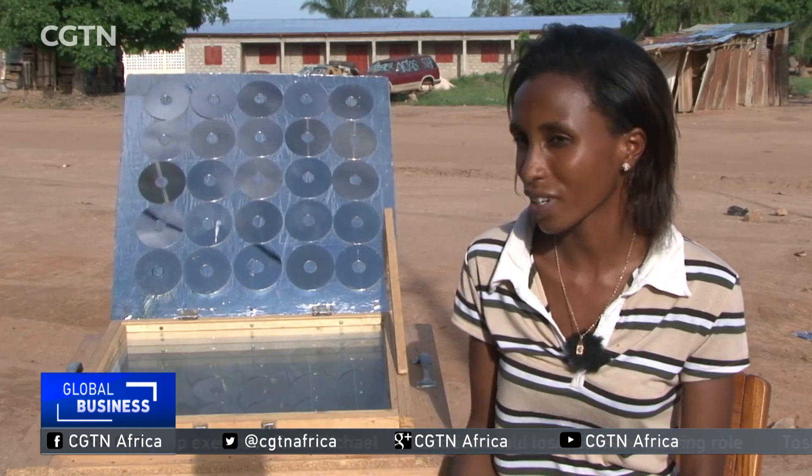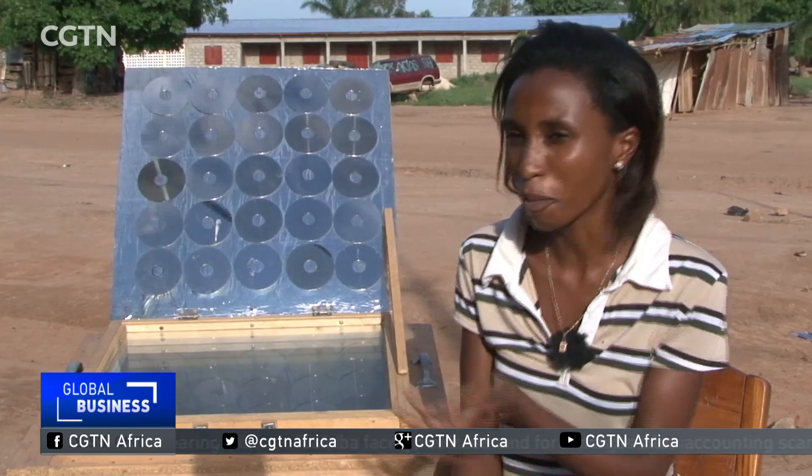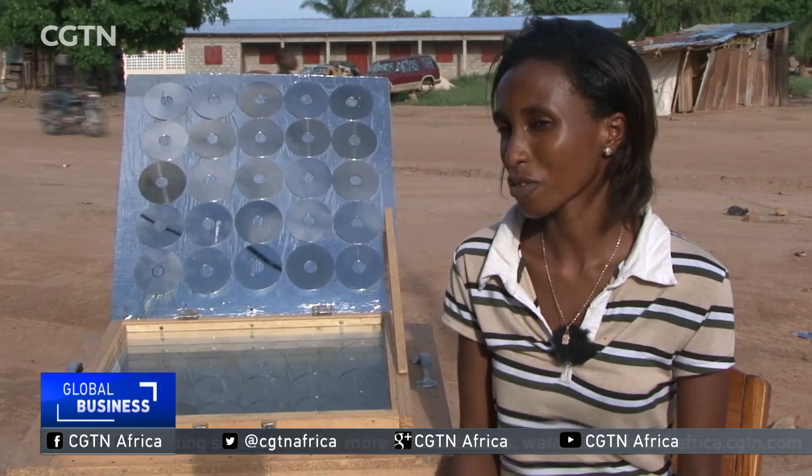I've been using the solar oven for two months now and I'm very satisfied. When I'm at home on weekends, I no longer worry about cooking. I take my time doing the laundry because the solar oven takes care of it. In addition, it gives good taste to my cooking. I'm very happy to have a solar oven at home.